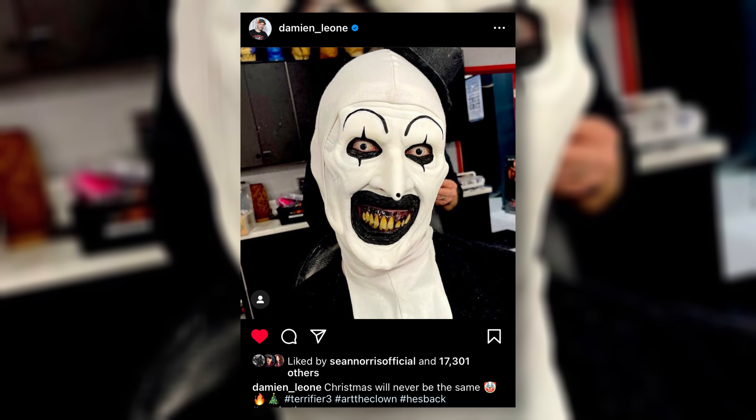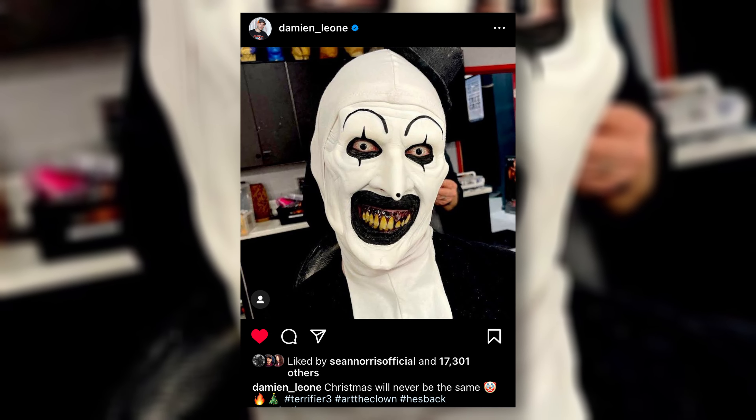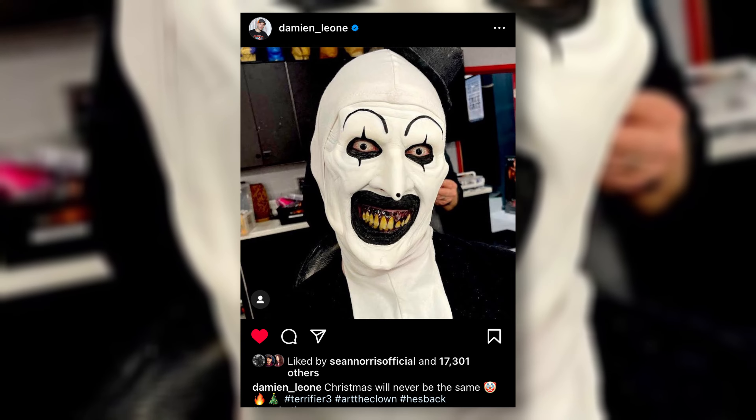A little while back, Damien Leone posted a picture of what Art the Clown will look like in Terrifier 3. It's weird seeing this guy not covered in blood or guts. The only big difference I've been able to spot is that the eyes are a little different versus the more colorful ones from the last movie — it almost looks like how Art the Clown did in Terrifier 1 specifically. This works really well with what Damien Leone has said about the film, trying to make it scary again and less silly.